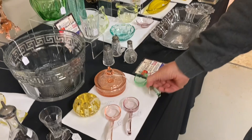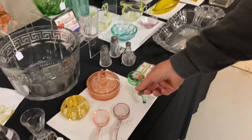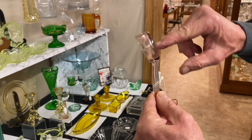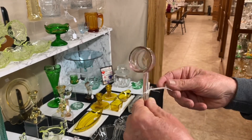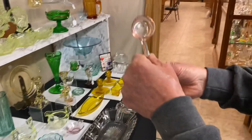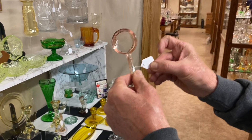Now we have three mayonnaise ladles. Moongleam — good color, marked in the center, $25. Hawthorn — marked in the center, has a little cutting on it; for some reason a lot of Hawthorn pieces have cuttings on them. Good color, $40. And then we have one in Flamingo — nice pink color, not the orangey pink, and it's $22.50.